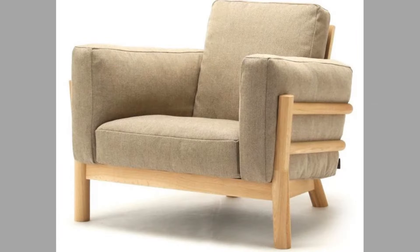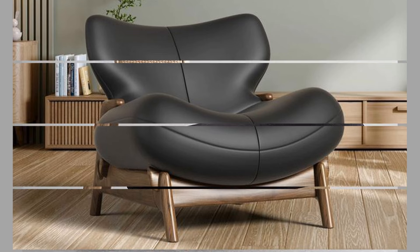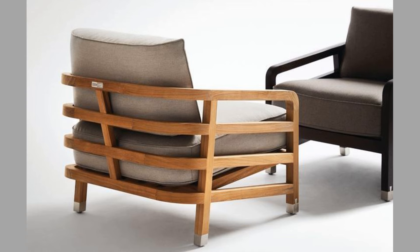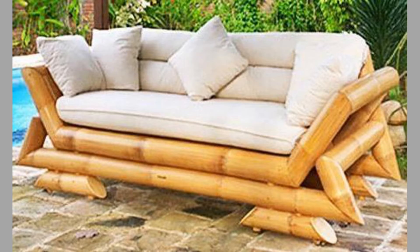Styles of lounge chairs. Lounge chairs come in a wide range of styles, each with its own unique characteristics. One: mid-century modern lounge chairs. Mid-century modern lounge chairs are known for their clean lines and organic shapes, characterized by tapered legs and a minimalist approach. These chairs often feature bold colors and geometric patterns. Famous examples include the Eames lounge chair and the Hans Wegner shell chair. Their timeless design makes them a popular choice for contemporary interiors.